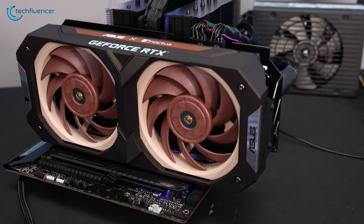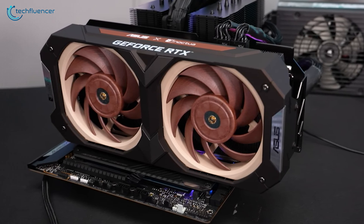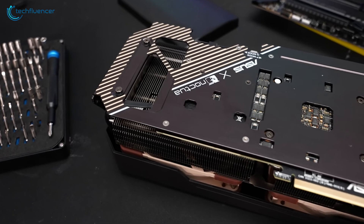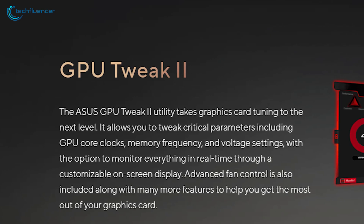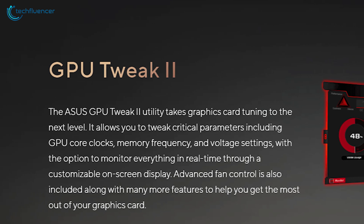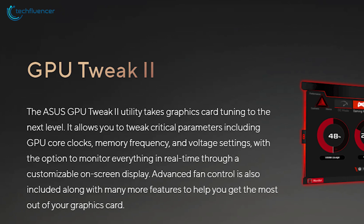It also features semi-passive fan control that automatically switches the fans off when the temperature drops below 50 degrees. With a well-ventilated case and ideal room temperature, this GPU can run fanless when idle. And lastly, you can tweak this GPU further on ASUS GPU Tweak 2, and the upcoming beta version of GPU Tweak 3, to achieve more quietness.